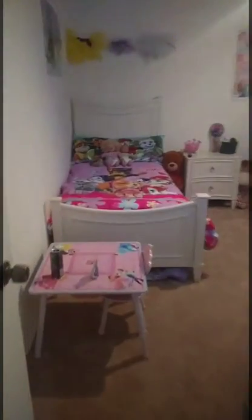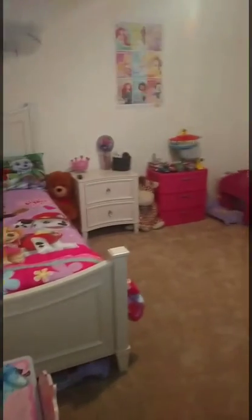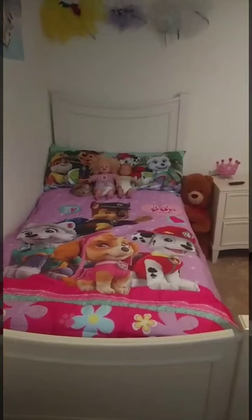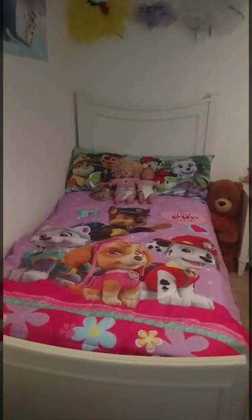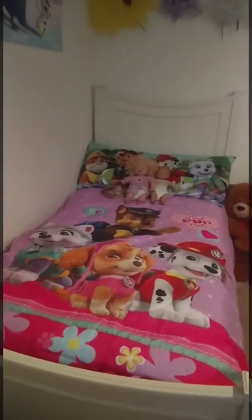Regan got her new big girl bed set from Rooms to Go — got the bed and the nightstand. We just went and bought this Paw Patrol twin-sized one because she had a toddler bed before, so what she had wouldn't fit it.